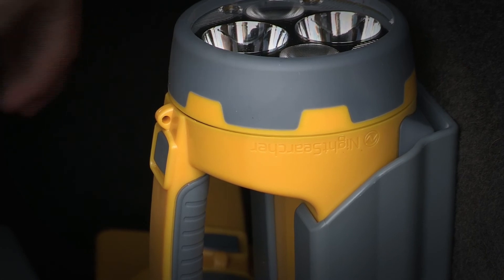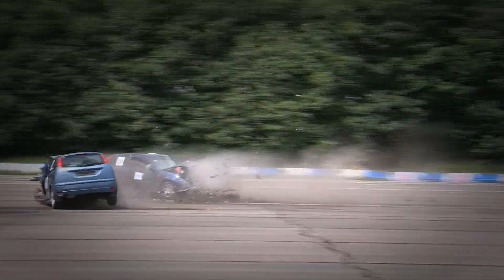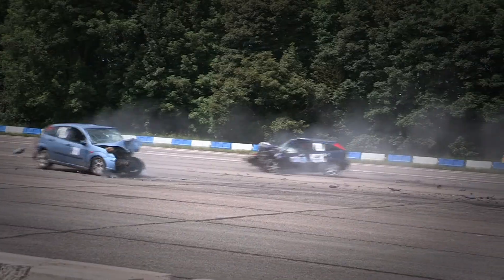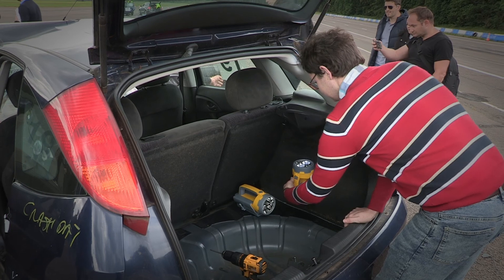The searchlight and cradle assembly is designed to withstand a car crash and tested at 70 miles an hour by the Institute of Traffic Accident Investigators. Following the test, the Hawkstar functioned perfectly.